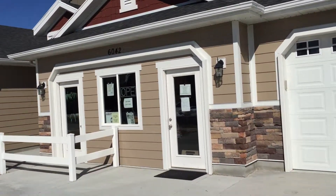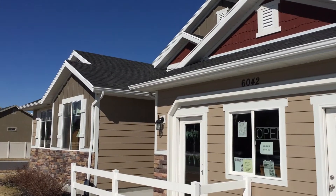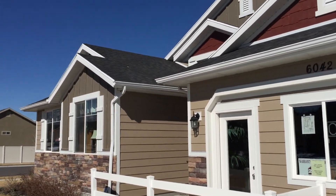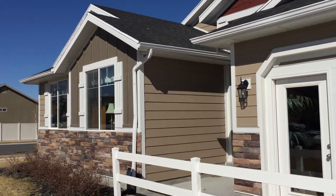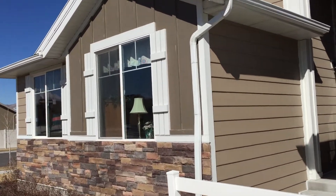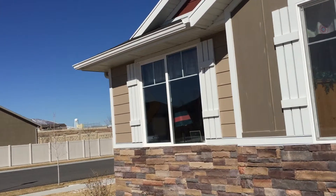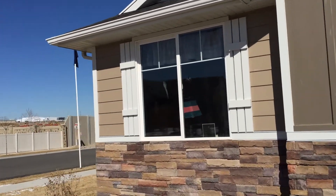So this is the actual model home. Happy to meet you here anytime if you're interested in a Hallmark home. They do have developments all over the place, so if you're thinking you may want to be in North Salt Lake, West Valley, or other locations around the valley, we can get you a list of all the available locations.